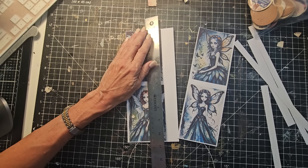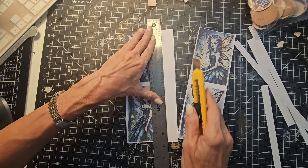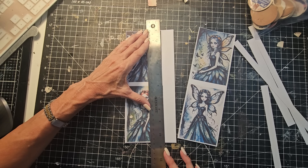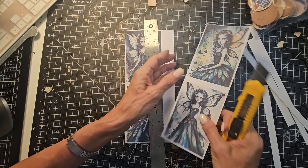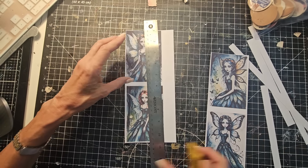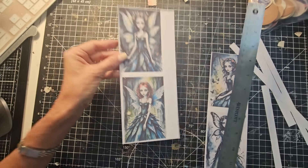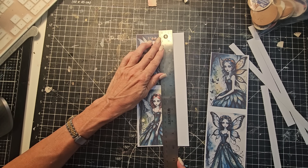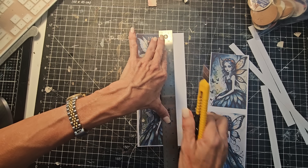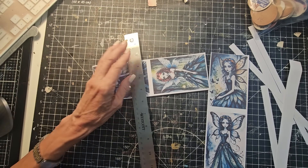Maybe I will make these standalones because I don't know what journal these are going to go in yet. Now with the butterflies — with the pretty wings — see how her dress is leaves? So she could qualify for the botanical journal. She has a leaf skirt in all of these, so we may actually use her in our current botanical journal.